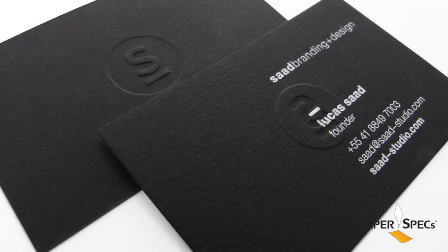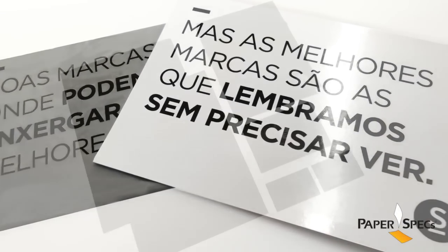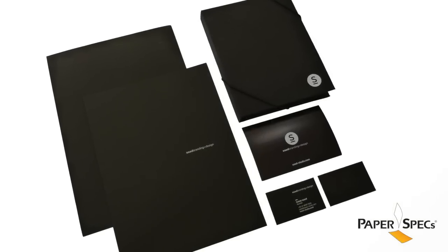Every element in this Identity Suite was conceived and executed to support this idea — a little reminder to think about the importance of branding. From the brochures to the postcards, the letterheads to presentation folders, the design team thought of every detail and brought it together coherently.